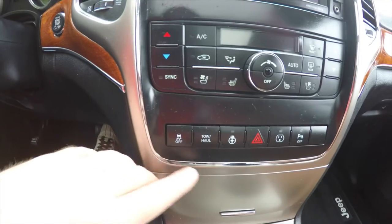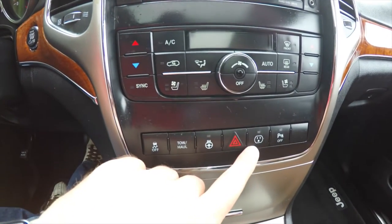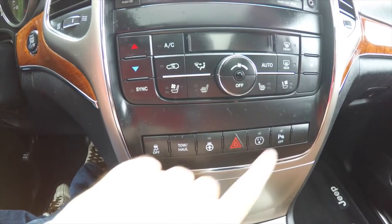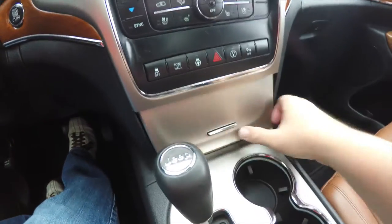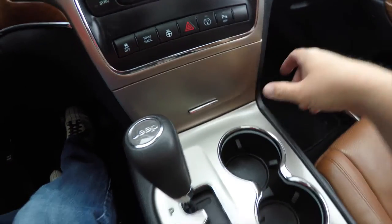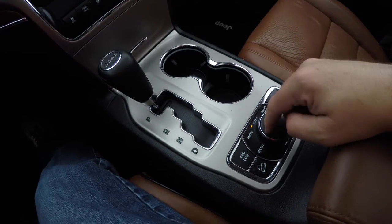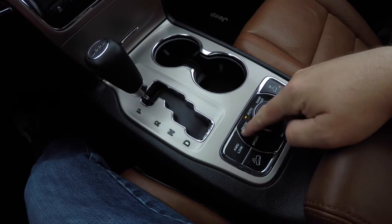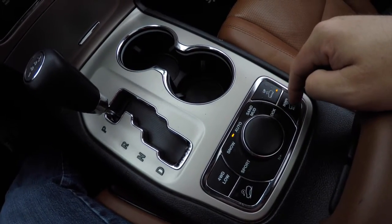Moving down you have your stability control, tow/haul mode, heated steering wheel, a 120-volt power point, and park sensor controls. There is storage here with a 12-volt power point, plus controls for your Quadra-Drive system with hill descent control and also your Quadra-Lift.